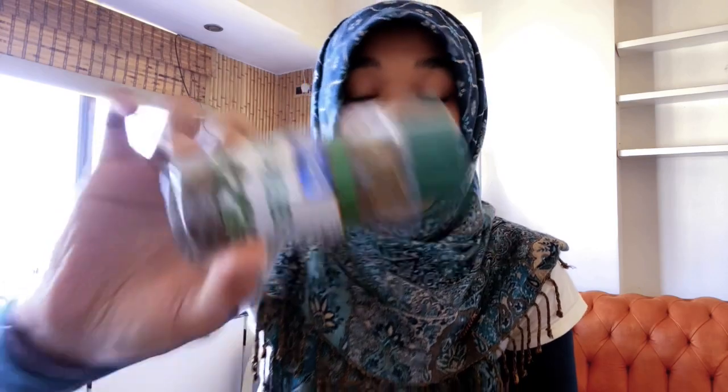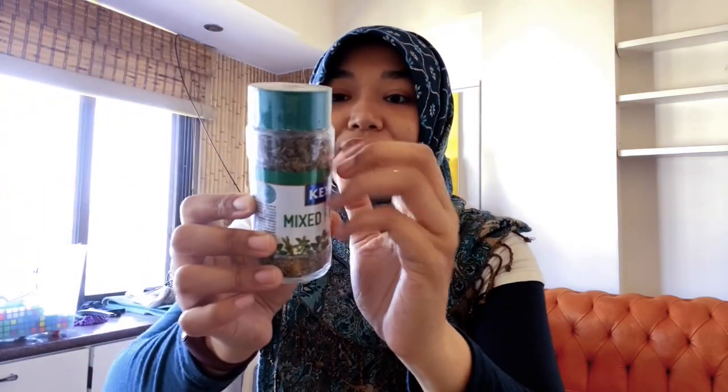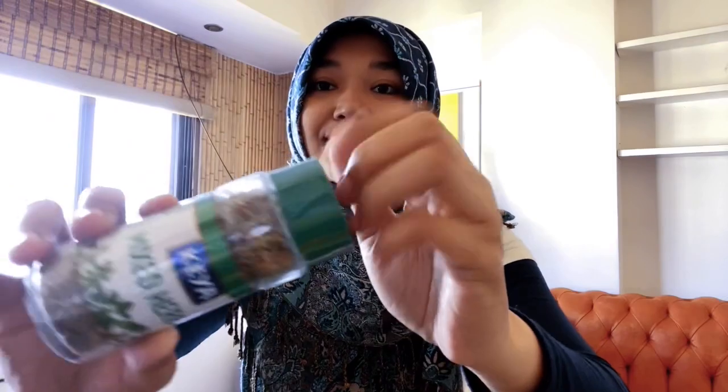Okay, next is mixed herbs - all kinds of herbs. You can use this for your spaghetti, your pasta, your pizza, anything. The ingredients are rosemary, thyme, oregano, and basil - all dried and mixed together.